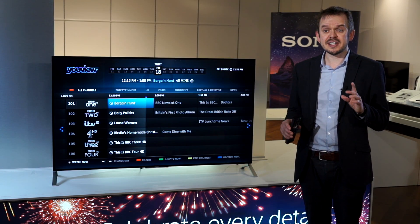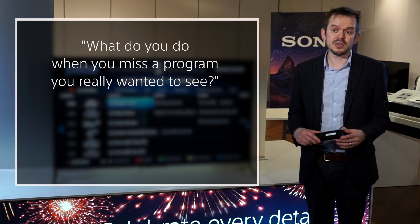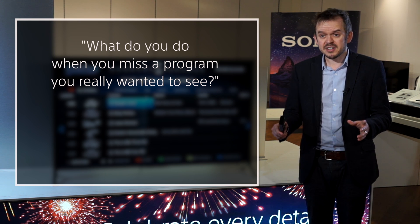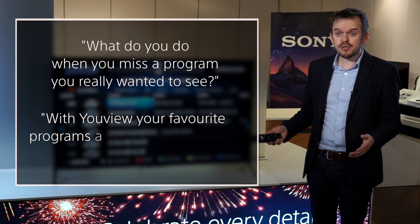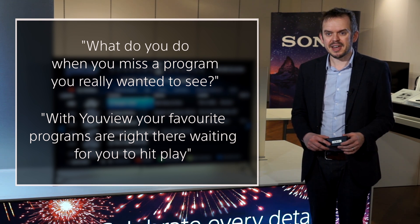Let's finish by looking at how we can explain the service to a customer. Bear in mind that you need an internet connection and an aerial to use the service fully, which isn't always possible in store, so being able to explain uView is important. Try asking them open questions such as, 'What do you do when you miss a program that you really wanted to see?' Once they've answered, your reply could be, 'With uView, your favorite programs are right there waiting for you to hit play.'